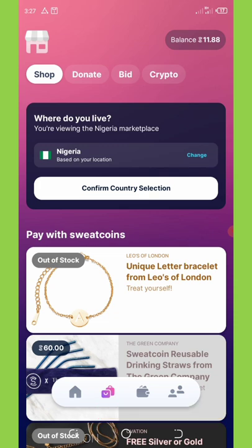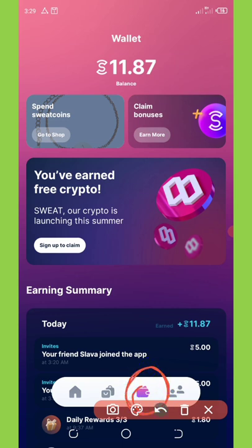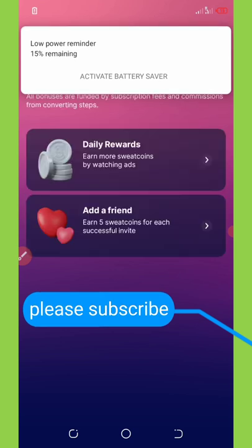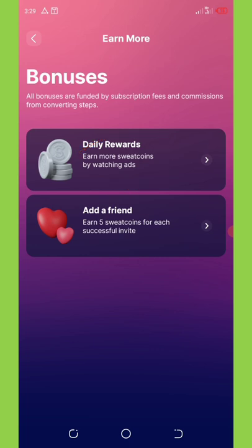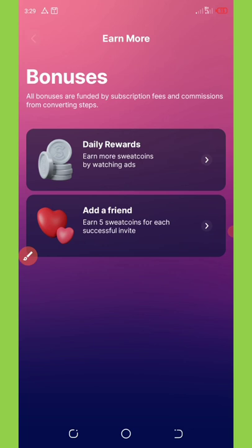Another way to earn is by claiming a daily bonus. Click on the wallet icon at the bottom of the screen, and it will pop up with a 'claim bonuses' option. Clicking it takes you to a page where you can earn coins by watching video ads. The second option says 'get a friend' and you get an extra 5 sweatcoins per referral.